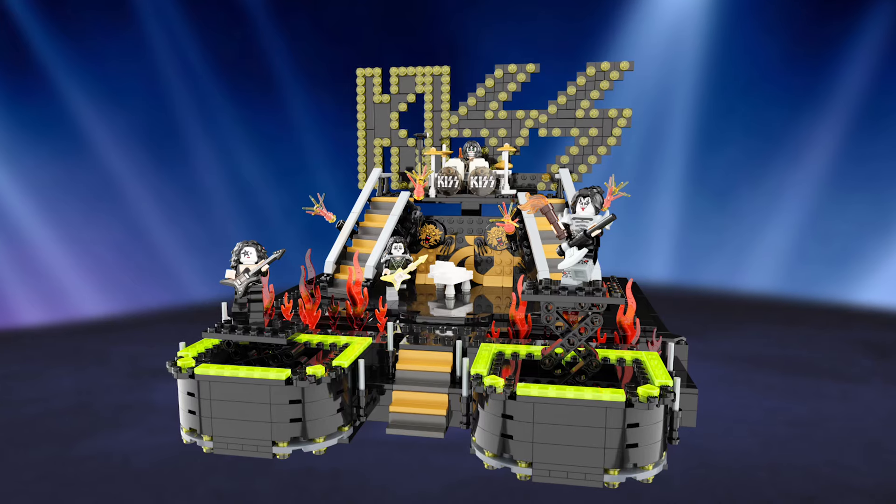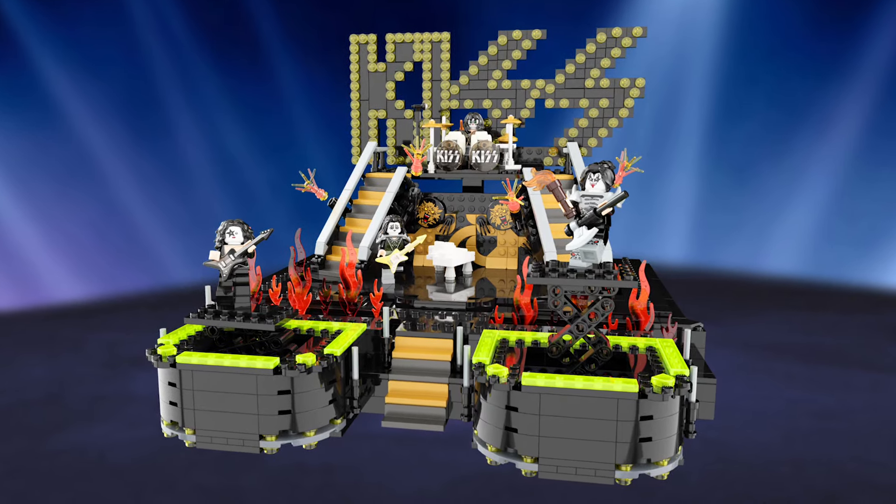Hey guys, I'm Jonathan. I'm Brody. And we designed a LEGO KISS set that you can vote to actually be turned into a real set.